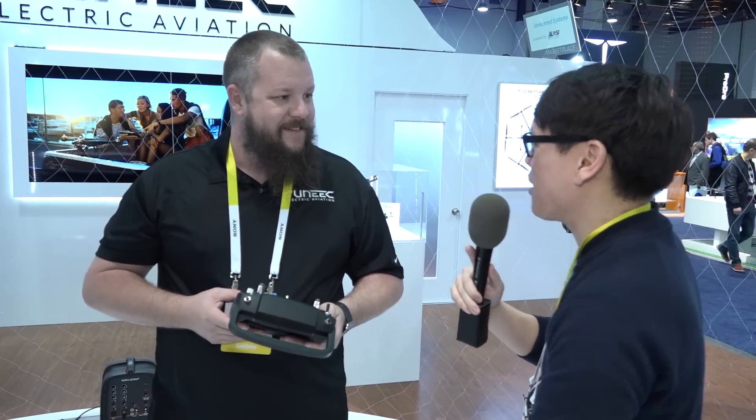About availability — how much will this be and when will it come out? We're looking at a few months for the actual release date, and we're looking at a price point of about $1,799. Thank you so much for sharing the Typhoon H with us. Not a problem — great to meet you.